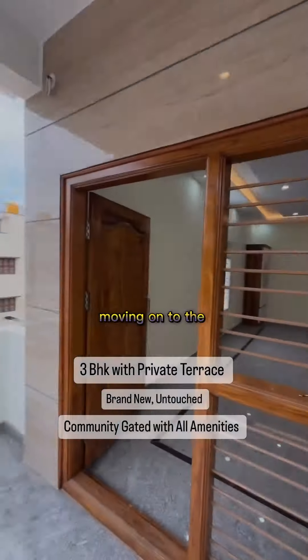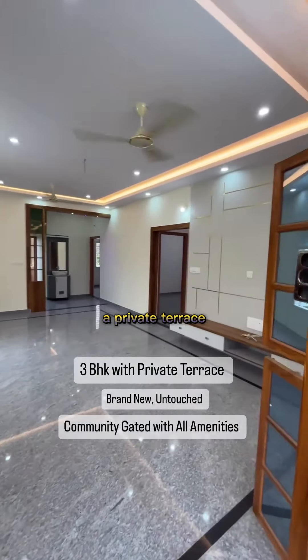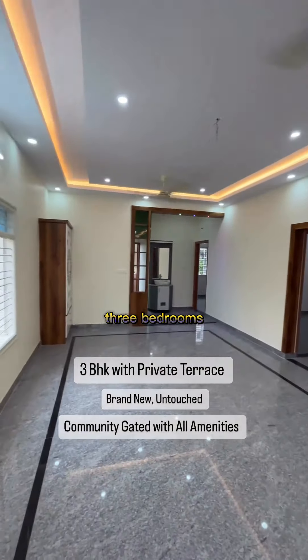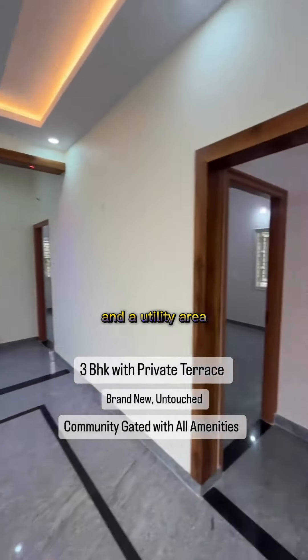Moving on to the first floor of the property. It's a 3BHK with a private terrace — a 1400 square feet built-up area with three bedrooms, two washrooms, a living room, a balcony, and a utility area.